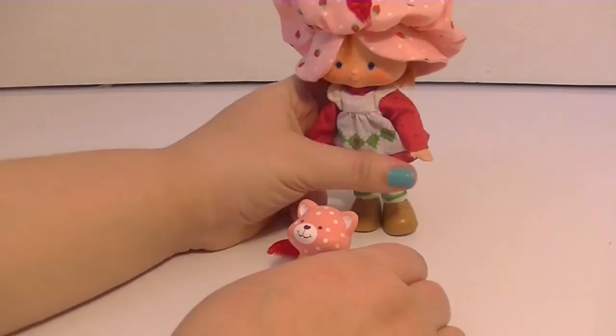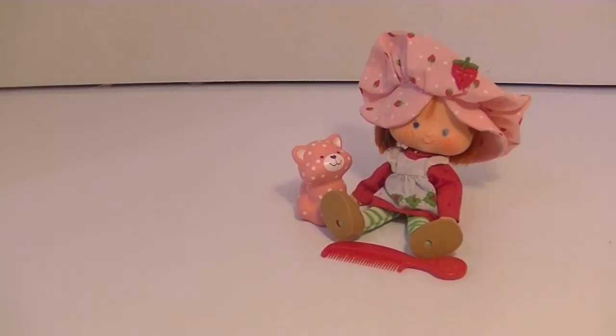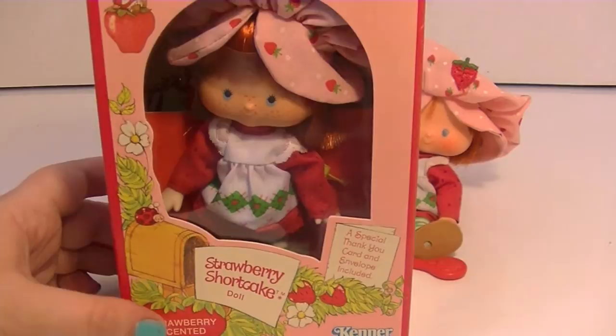I'm guessing these two didn't originally come together, but they came together to be my friends, which is awesome. I got them at a pretty good price on eBay. You can get a lot of really good Strawberry Shortcake dolls for like $20 and under.